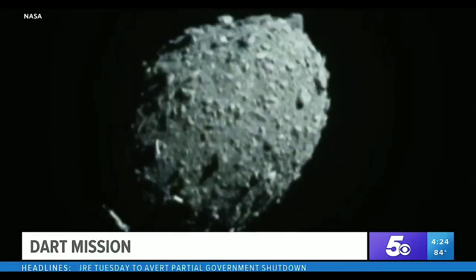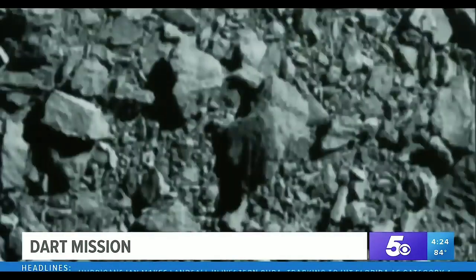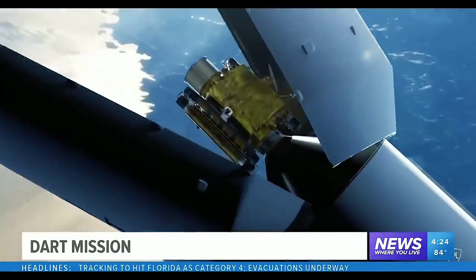Earth in the future. Of course, a lot of referrals to the movie Armageddon. In that case, they had humans who had to go up and drill in. This is a little different, thanks to technology — you can do unmanned spacecraft to be able to do this. Yeah, incredible.